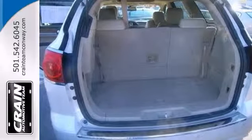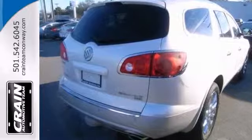It even has a premier entertainment package. Treat yourself to a wonderful driving experience in this well-optioned Buick today.